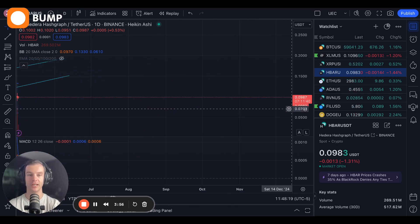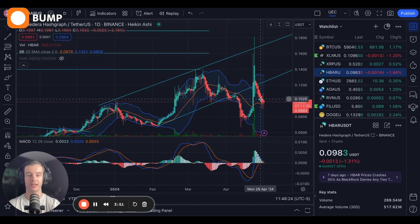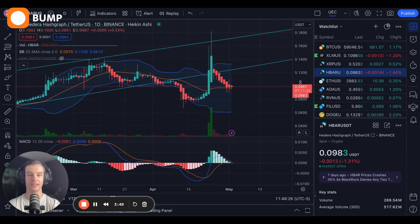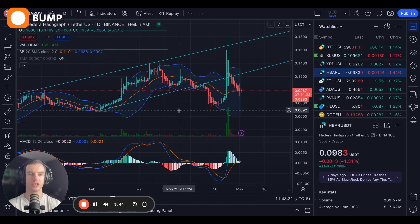A little wild out there right now, but a lot of positive signs for Hedera. I think that HBAR is going to have a lot of appreciating value here just in the short term and going into the rest of the year.